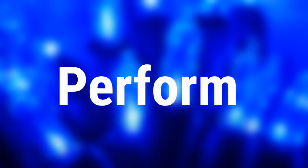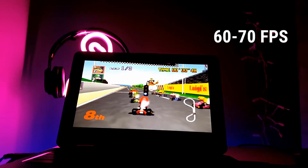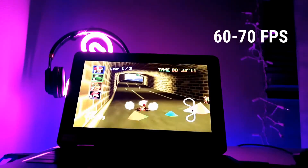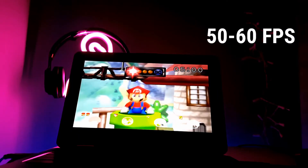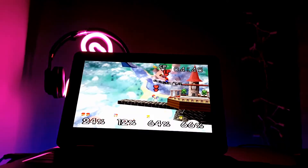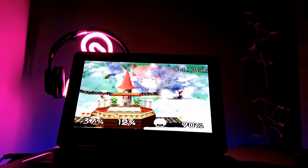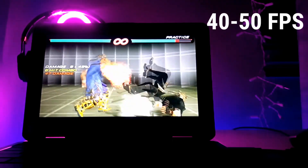Let's see how much FPS this laptop can perform when playing games. On Mario Kart N64, I got 60-70 FPS. On Super Smash Bros N64, I got 50-60 FPS. On other games, I got 40-50 FPS.